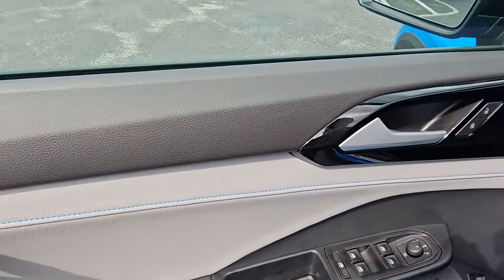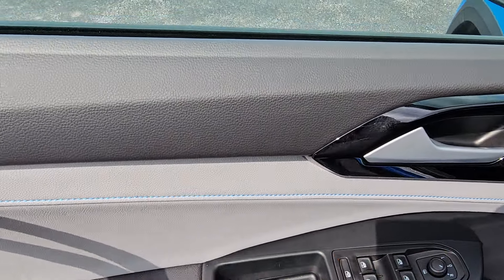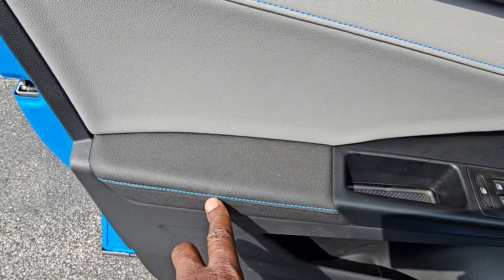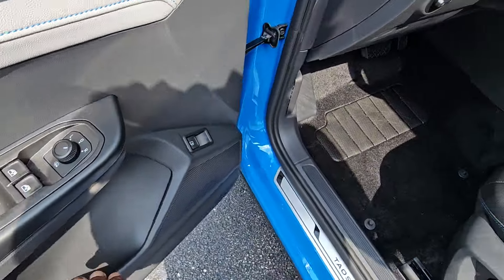As we open it up, the door inset here is gray leatherette with a blue stitch. The blue stitch is unique to the SE Black. You have it down here as well. The arm pad is also black. Bottle and cup storage in the door there.